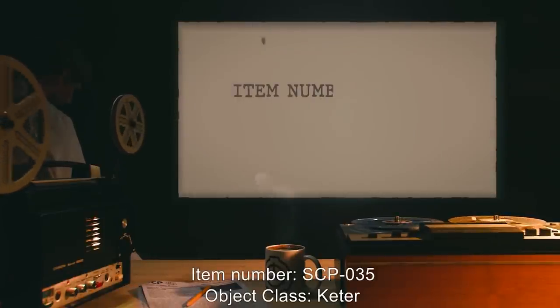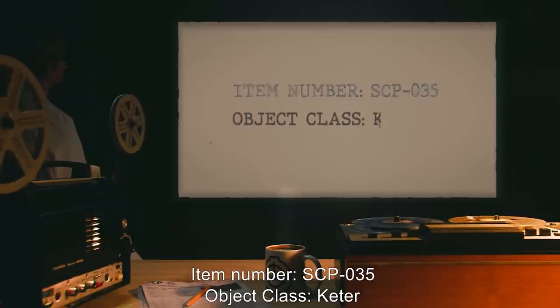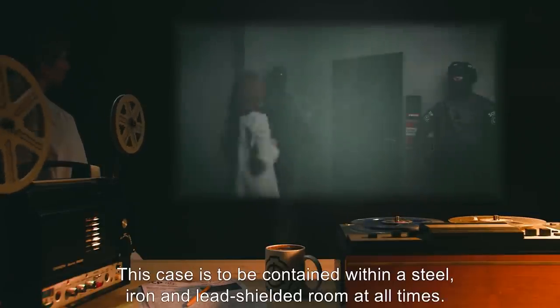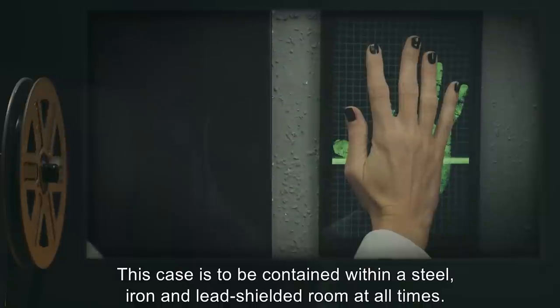Item Number SCP-035. Object Class: Keter. Special Containment Procedures: SCP-035 is to be kept within a hermetically sealed glass case, no fewer than 10 centimeters (4 inches) thick. This case is to be contained within a steel, iron, and lead-shielded room at all times. Doors are to be triple-locked at all times, with the exception of allowing personnel in or out. No fewer than two armed guards are to be posted at any time. Guards must remain outside at all times and are not allowed within the containment room under any circumstances.